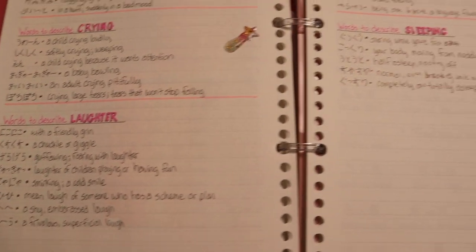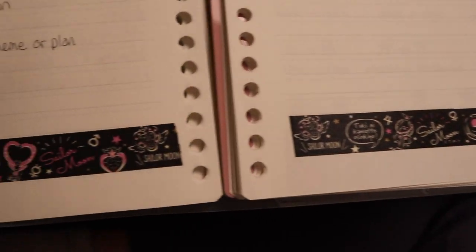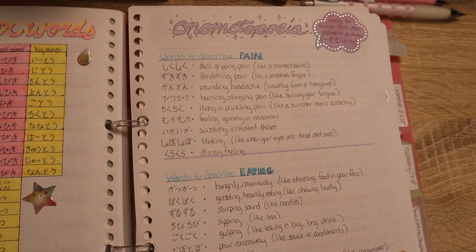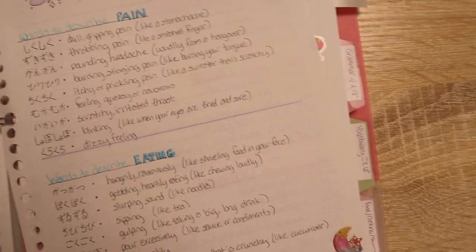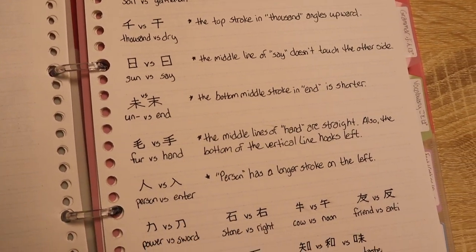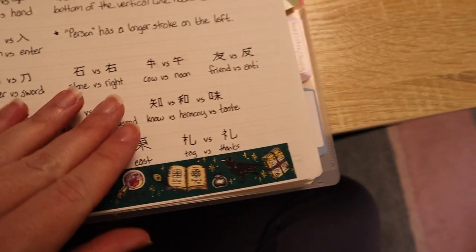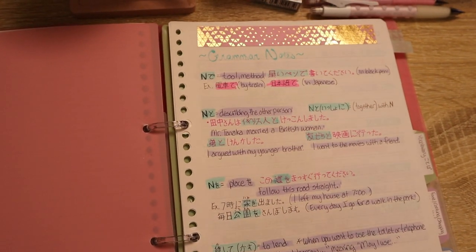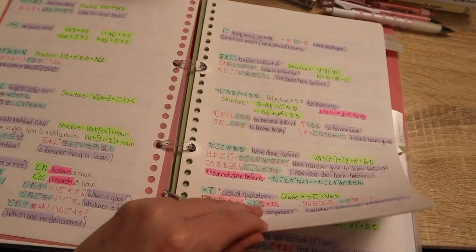I have different sections for different topics. There's my cute Sailor Moon washi tape! This section is about onomatopoeia — Japanese uses lots of onomatopoeia and there are so many to remember. I love these cute little stickers I can write notes on. This is my commonly mistaken kanji section, because so many kanji look similar to each other. The next section is my grammar notes — most of this is from when I was studying for N4, but I'm now adding more and more N3 grammar.